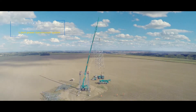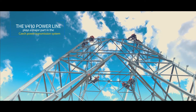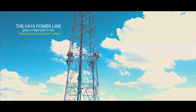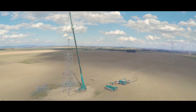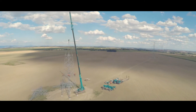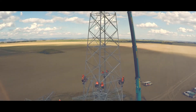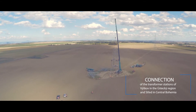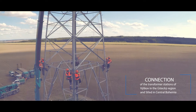The Doubling of the V410. The largest investment in the development of the Czech power transmission system. The V410 power line, with a voltage level of 400 kV, plays a major part in the Czech power transmission system. The line connects the transformer stations of Vyskov in the Ustetsky region and Stred in central Bohemia.